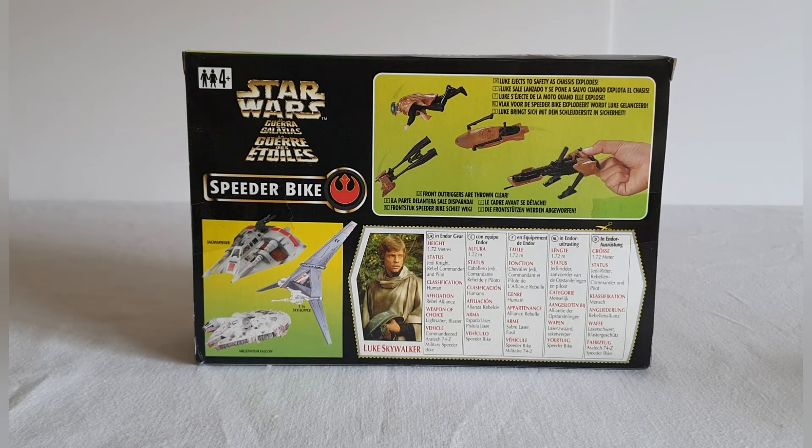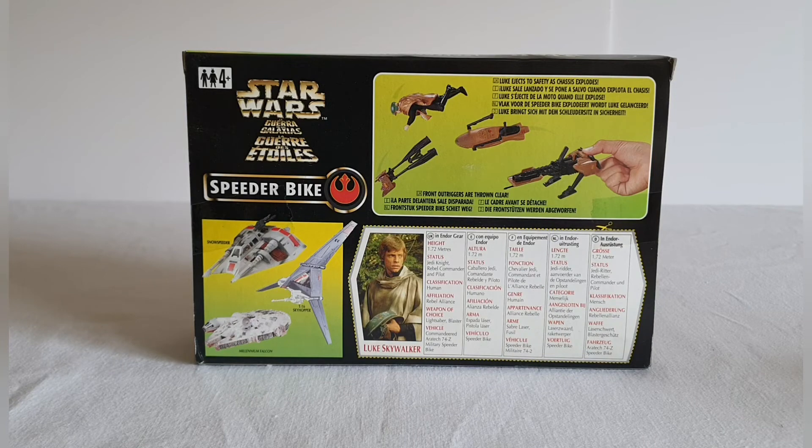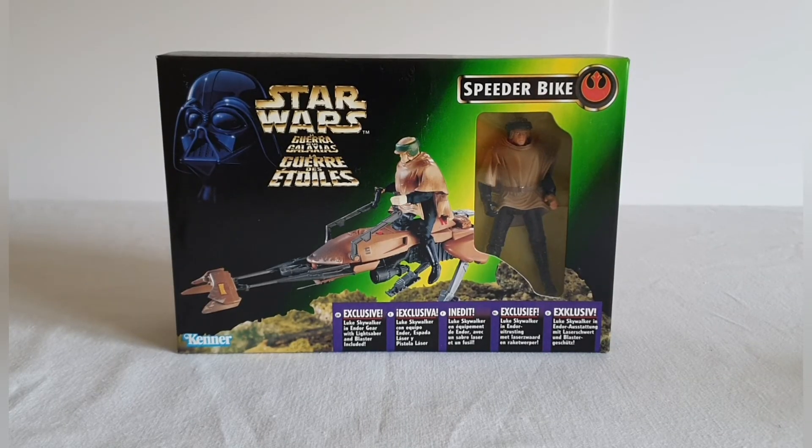The nice thing with these card backs and boxes is they give you character information. It's talking about Luke Skywalker — his height, status, classification, affiliation, weapons of choice, etc. If you want to have a look at that in more detail, just pause the video. One final look at the front of the packaging.